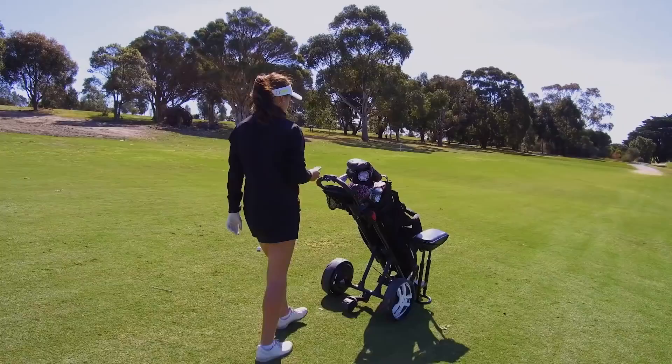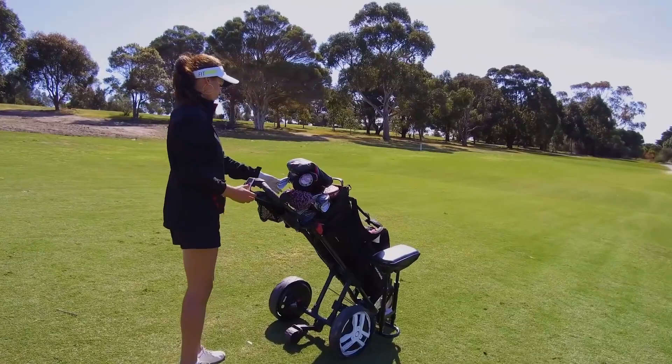As much as I can see the obvious advantages of Concourse Smart Wheels on the golf course, what I'm really excited about here is the future potential of the underlying technology. Just imagine the possibilities.